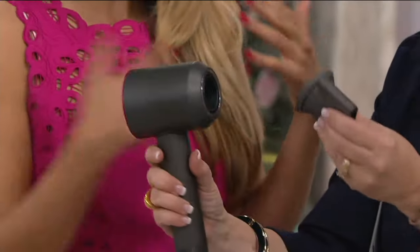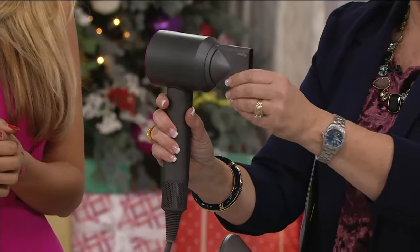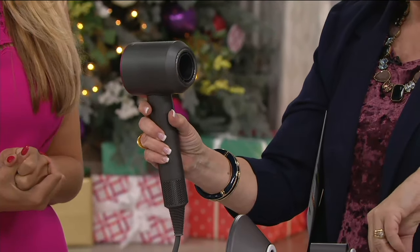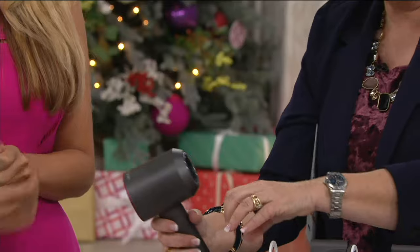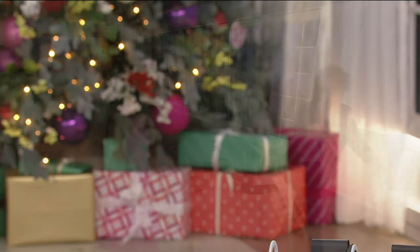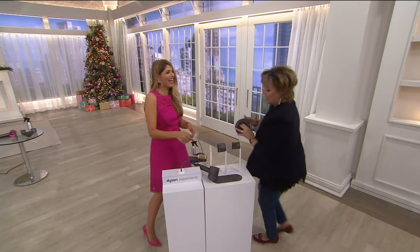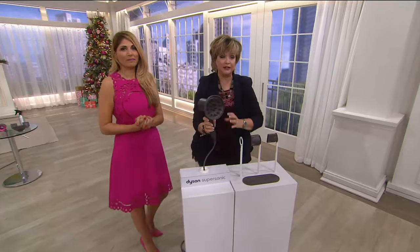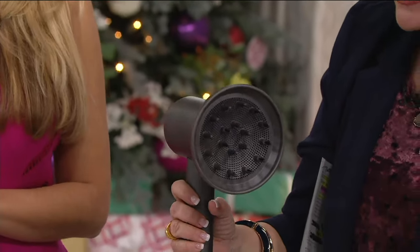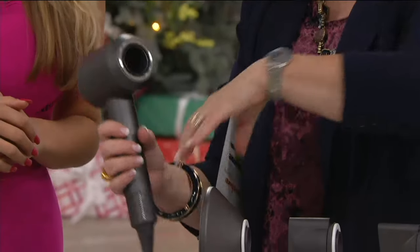You get two directional airflow chambers that snap onto the front, and you also get a diffuser. One was accidentally dropped on the floor but they're durable. If you have curly hair like Colleen, which we'll be showing you, the diffuser comes included, as does the resting pad.